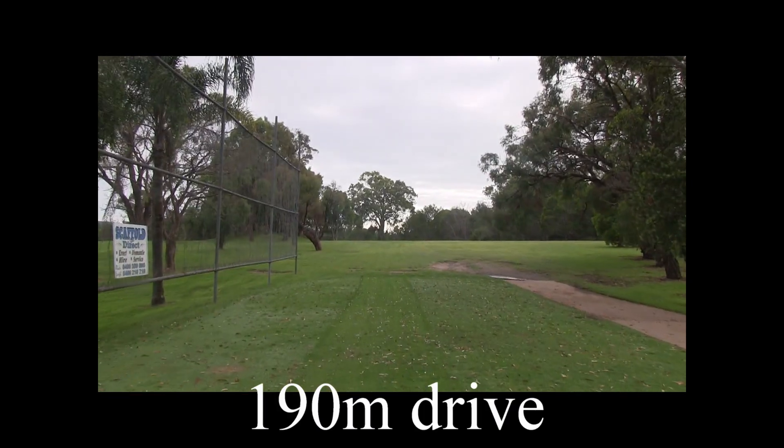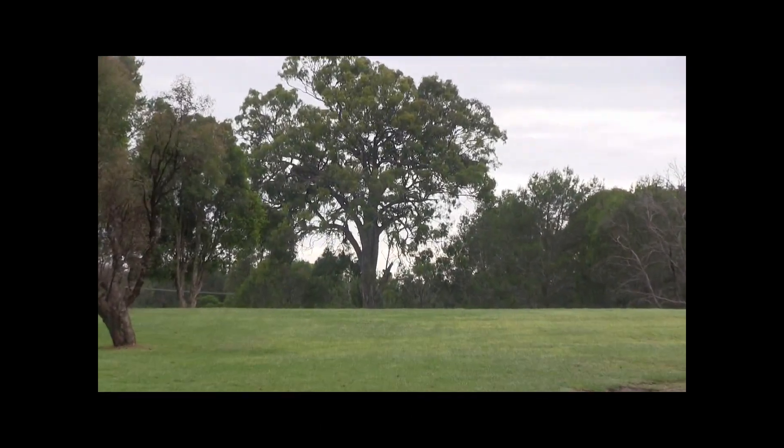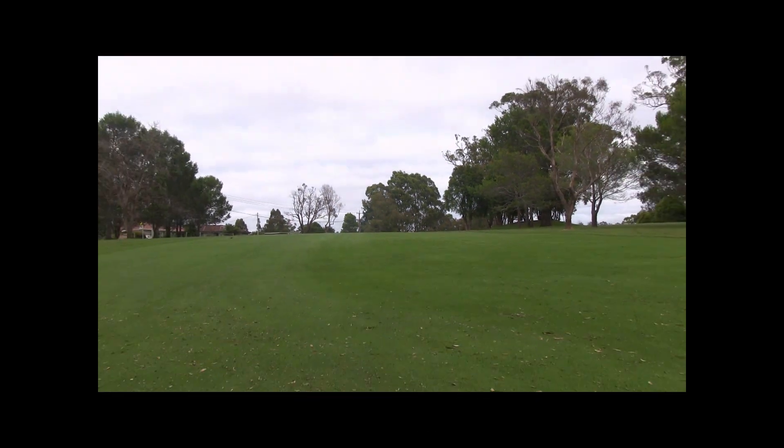The 15th is a par 4 of 320 metres, dogleg to the left. Take aim at that big tree. It's a bit of a blind tee shot, but your virtual caddy will take you up there and show you what to expect. As you see, once you get over that hill, you go down to the dogleg.